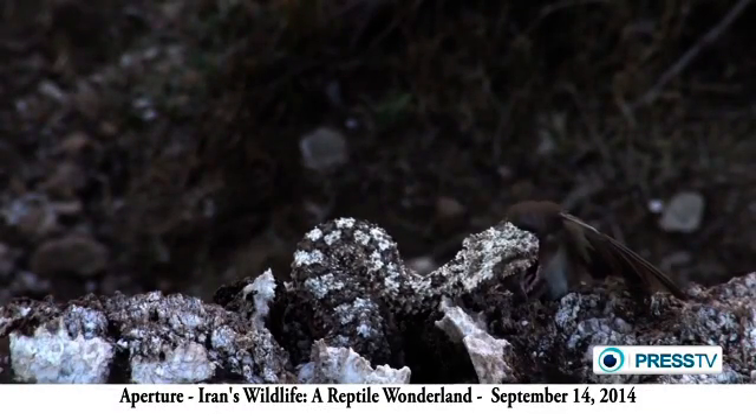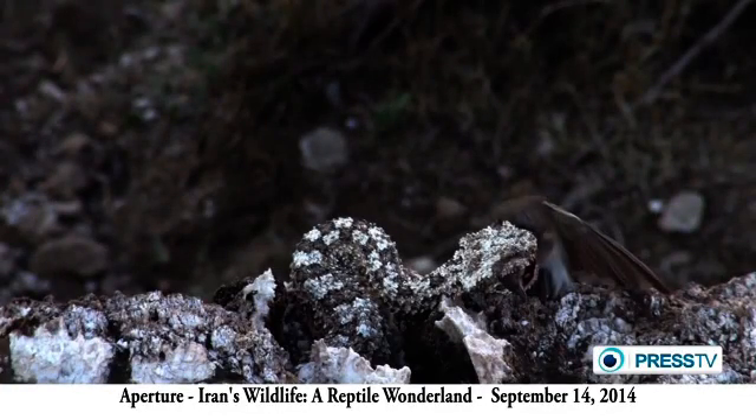The Iranian spider-tailed viper, a unique species endemic to western Iran, has just recently been discovered.